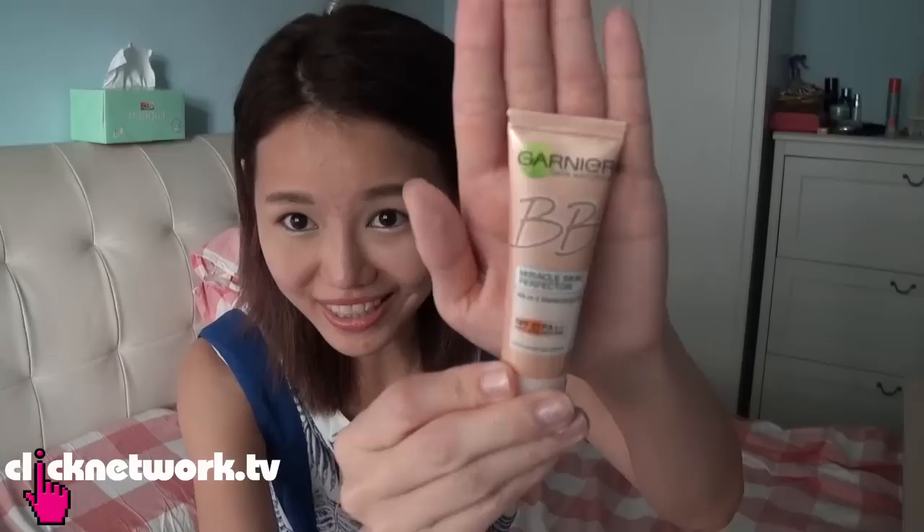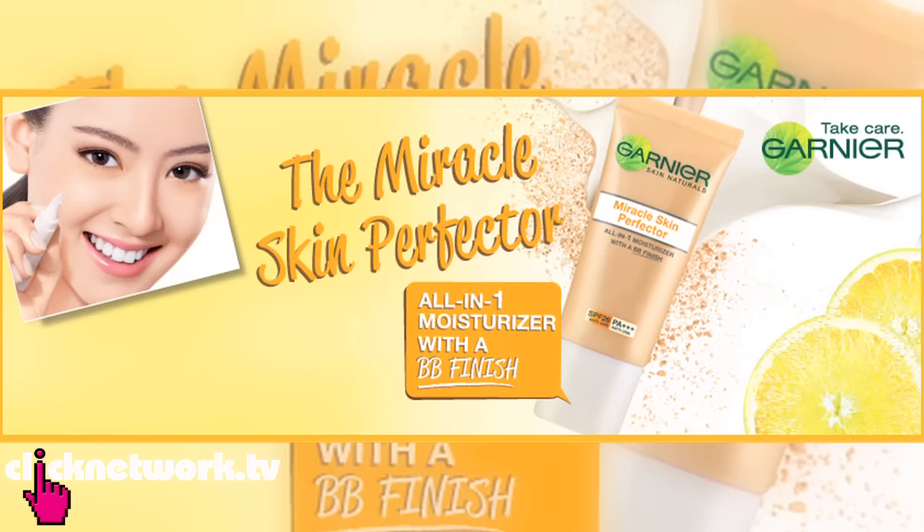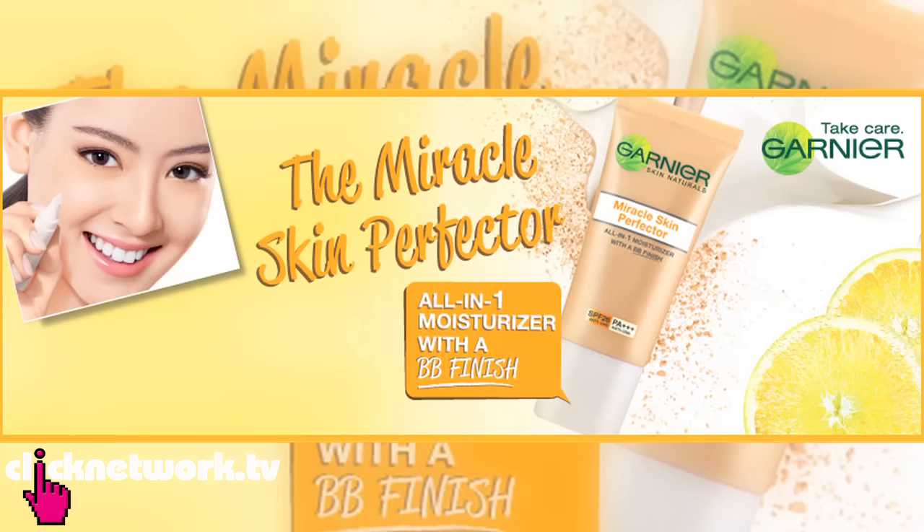And why am I doing this? It's because I want to put this product to the test — the Garnier Miracle Skin Perfector Gel. I'm going to put this product to the test.